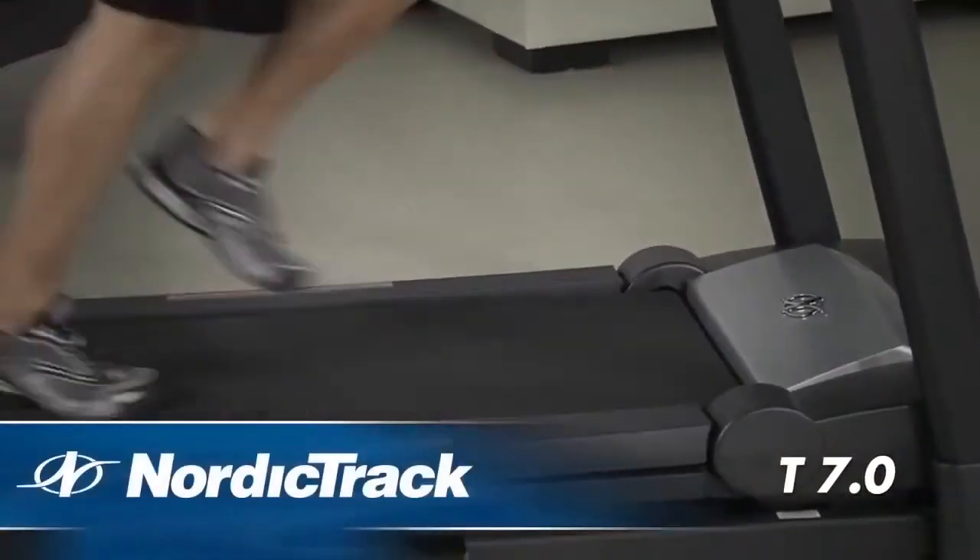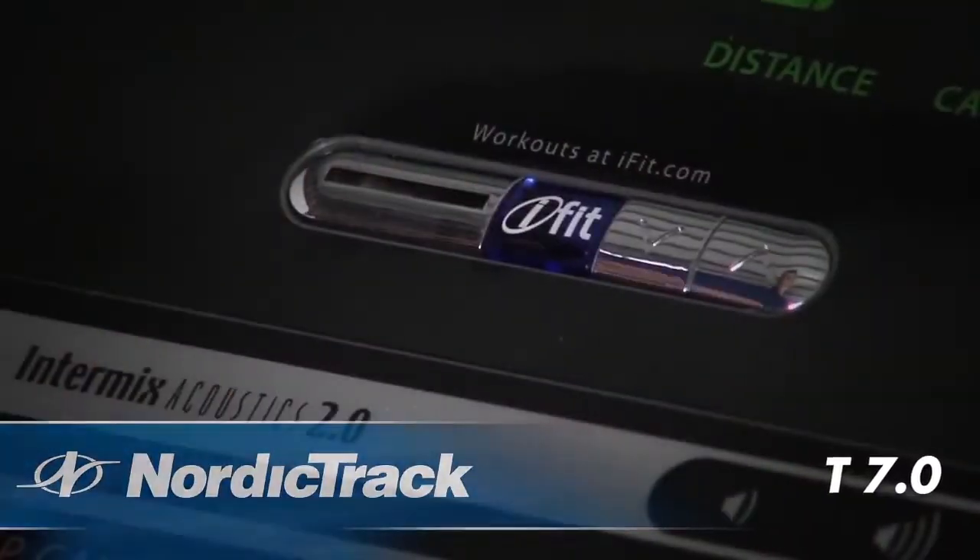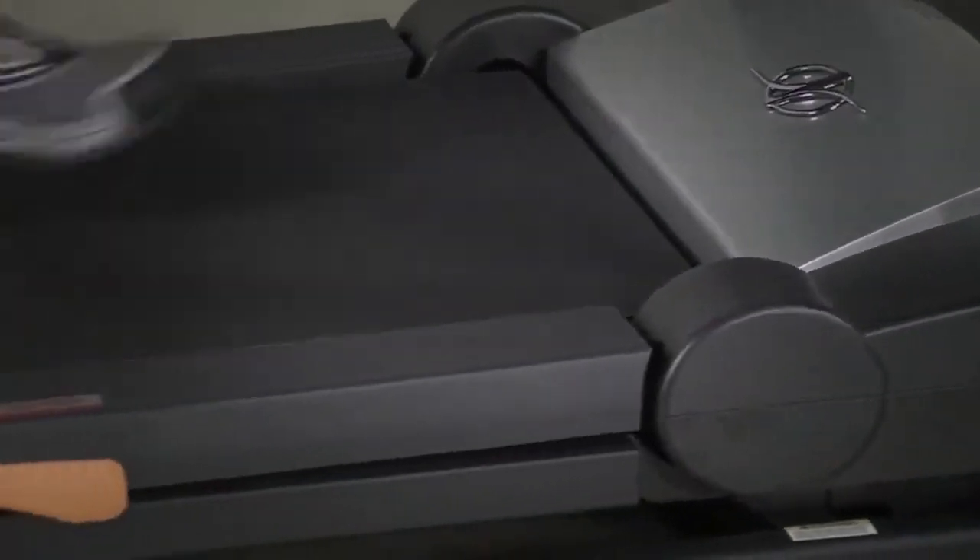With the NordicTrack T7.0, you get incredible quality at an amazing price. Packed with features that get results, it's the right treadmill for you.